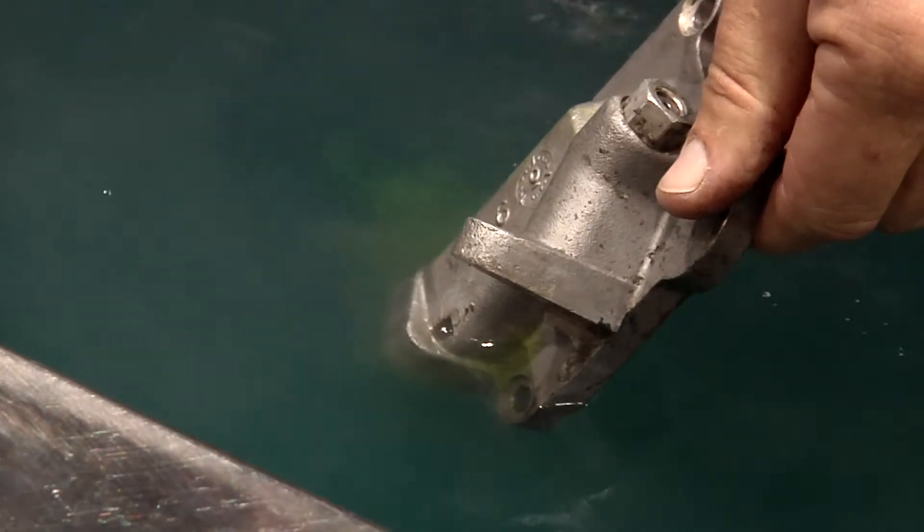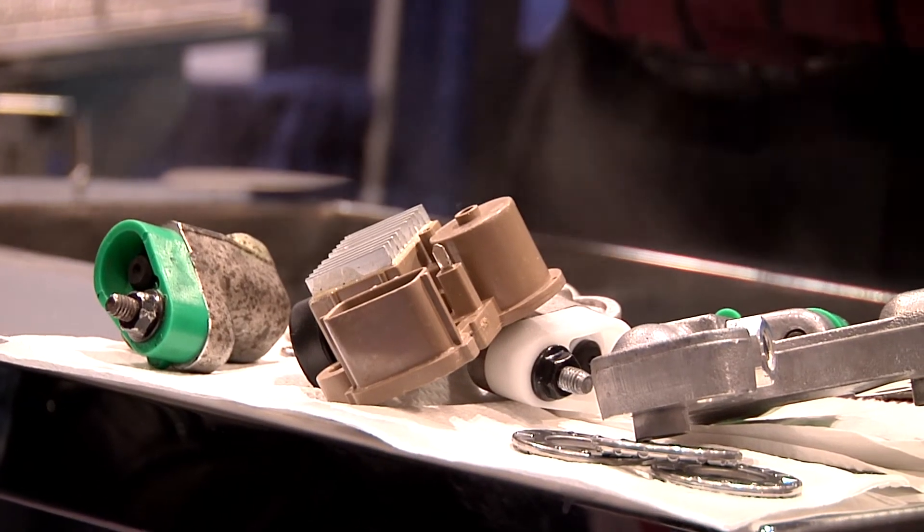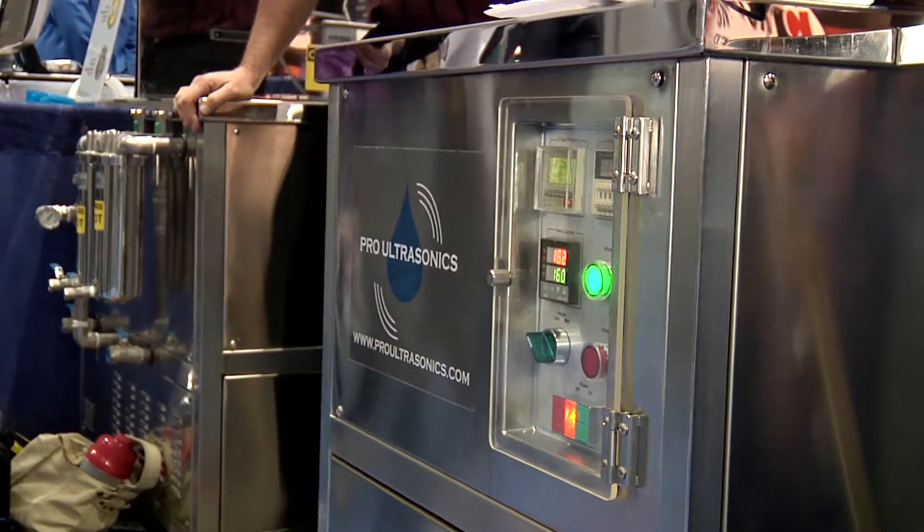Hi, I'm Dan with Pro Ultrasonics. We're here to show you about ultrasonic cleaning equipment. That action can substitute for some of the chemical action that we've used in the past. So all we need to use with ultrasound is tap water and a non-hazardous soap.